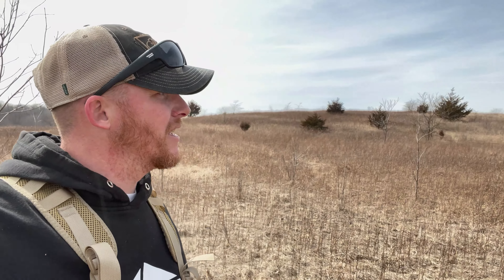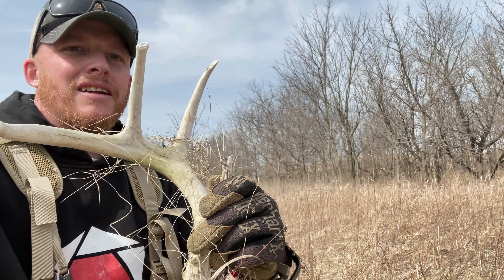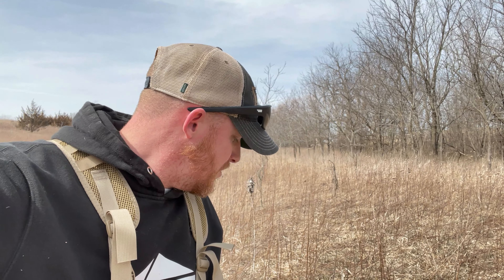I'm at mile 7.75, just got done grid searching all this hillside. My backpack is about 100 yards away and I look over and find an old one — just all the tines poking out of the grass. Nothing crazy, but it counts. That's the sixth antler on just this big hillside. I've got two other sections to grid search on the other side of the creek, and hopefully they're half as productive as this was — and this will be one heck of a day.